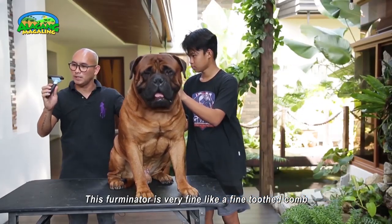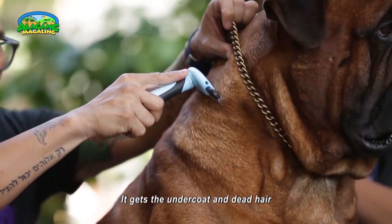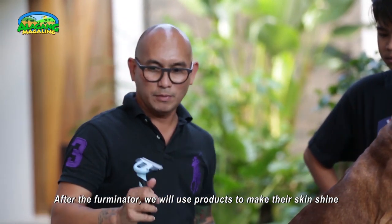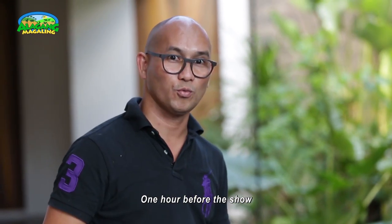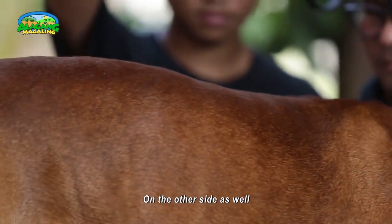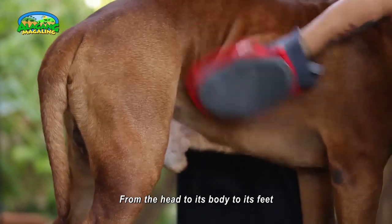This tool is a furminator — it looks like a small comb. Its purpose is to remove the undercoat of the dog. It works on both long coat and short coat, but is especially good for short coats. It removes undercoat and dead hair. Gently stroke it across the body down to the underside of the coat. After the furminator, we apply a coat shine spray. This is done before a dog show, about one hour before. Spray the whole body, covering the coat, then use a cloth to buff it to a finish — from the head, body, to the paws. Just repeat.